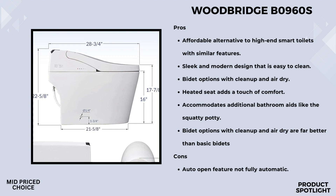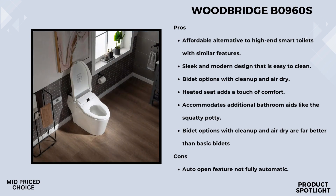It's like having a personal assistant in your bathroom. The Woodbridge B0960S features a high-efficiency flush, using an average of 1.28 gallons per flush. It's quiet yet powerful, ensuring a thorough clean every time.